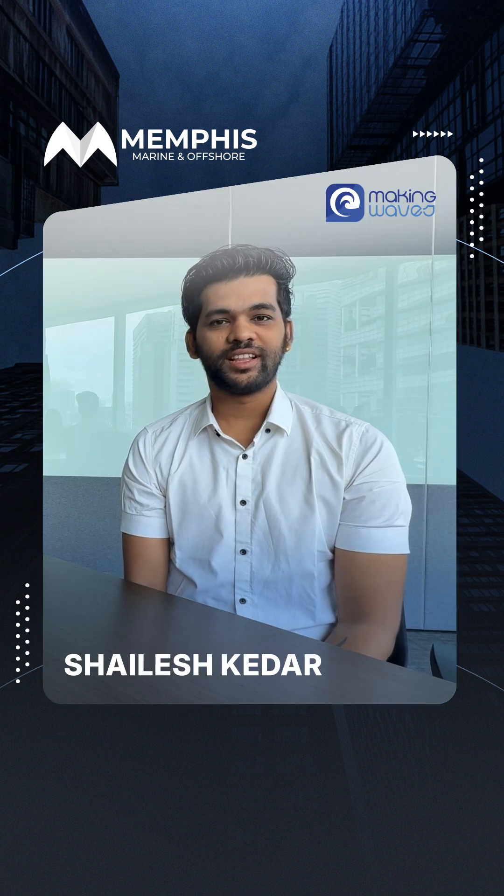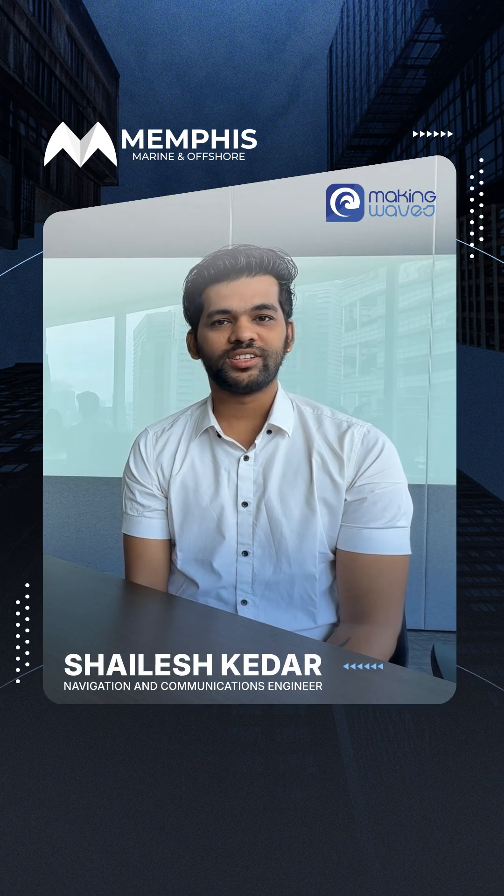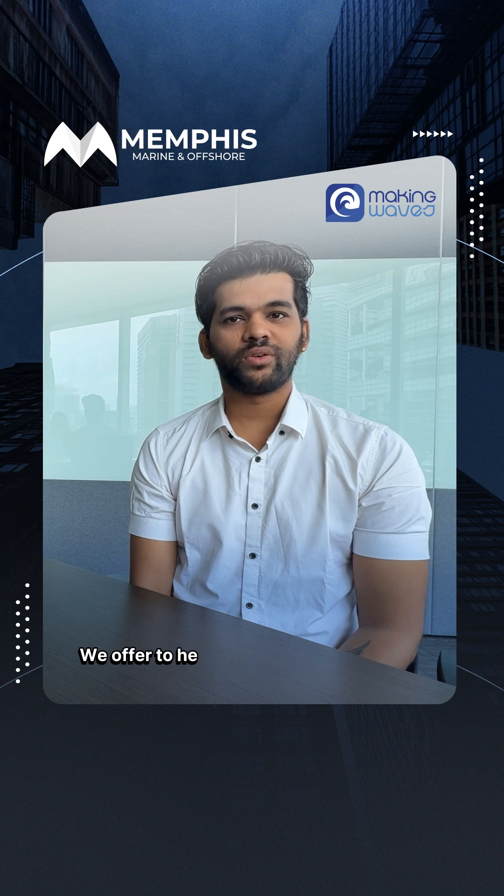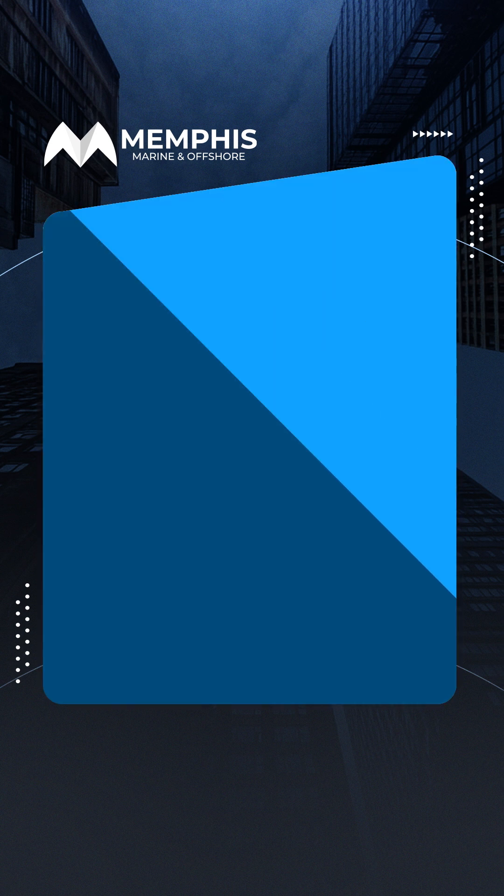Hi everyone, I'm Shailesh Kedar, Navigation and Communication Engineer here at Memphis. Welcome to the first episode of Making Waves, where we will be giving you insight into the vital services we offer to help ensure smooth sailing and safety at sea.